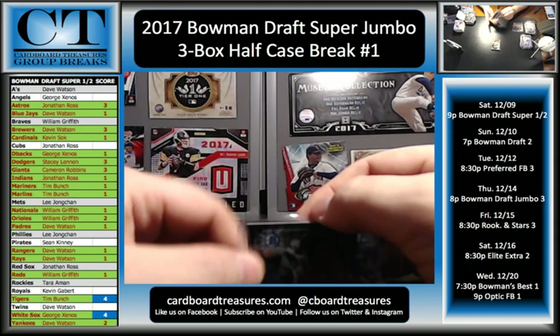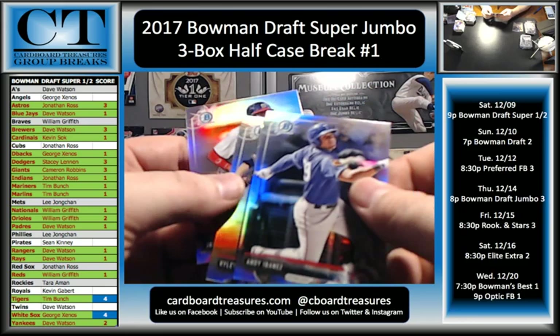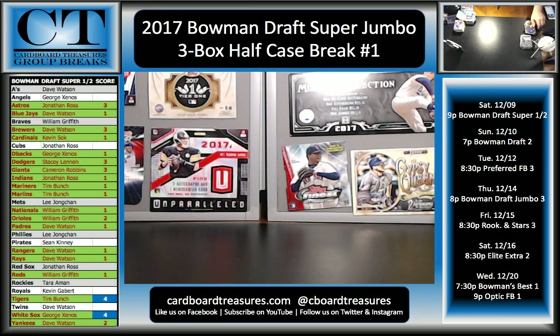None of the marquee rookies in this half case. Still some decent stuff. The rest is going to be paper — I guess a few refractors at the end here. Andy Abanez, Trevor Stefan, Riley Wydell, and Juan Soto. When we get these hits on the board, we got Mets, Rangers, Phillies.